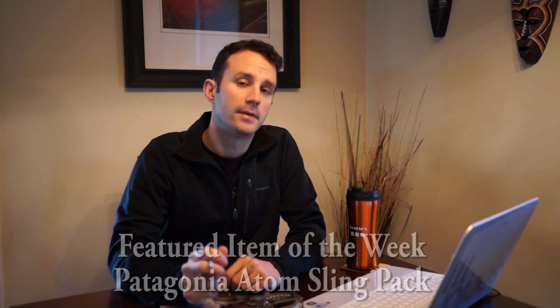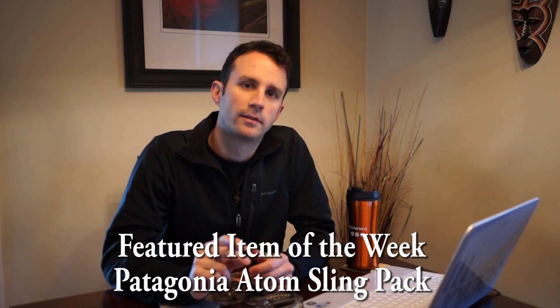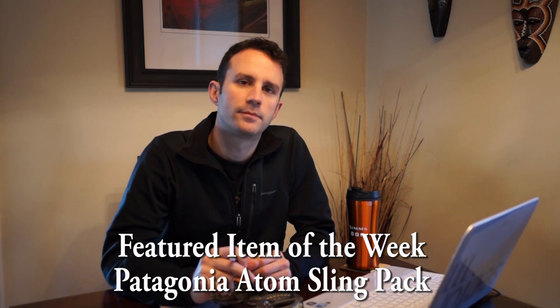Welcome to the TCO Featured Product of the Week. Each week we'll highlight an item that commands special attention. This may be a new item or maybe an old item that deserves to be revisited. There seem to be many new items every year, and hopefully this weekly feature will help to highlight some of the best.